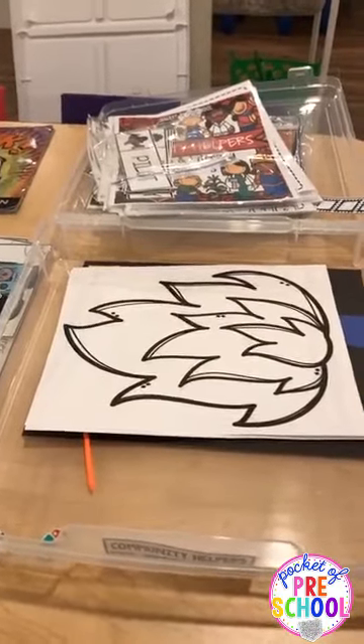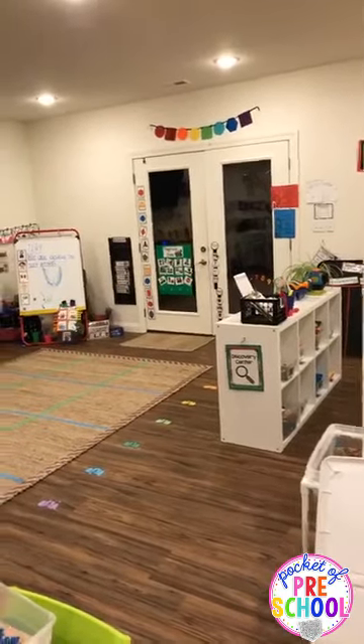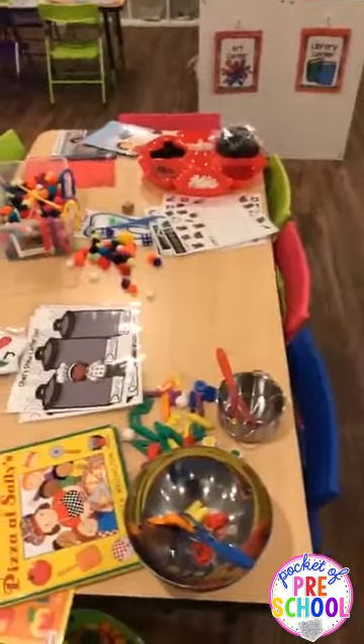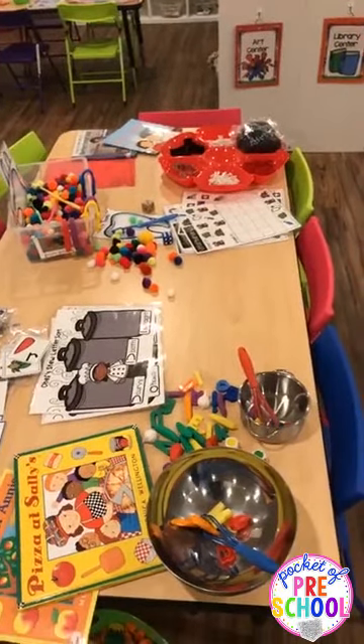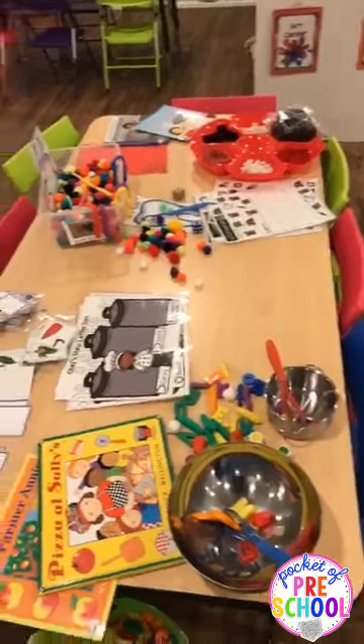Someone asked what I mean by 'table time.' When kids come in, they put their stuff away, answer the question of the day, and sign in. Then on the two tables I have one activity set up and they do that while everybody's coming in. We clean it up quickly, then do another table time activity, then music and the rest of the day. It's always something they can do independently so if I need to talk to a parent I can. There's also a Facebook live video about table time in the group files if you want to know more.